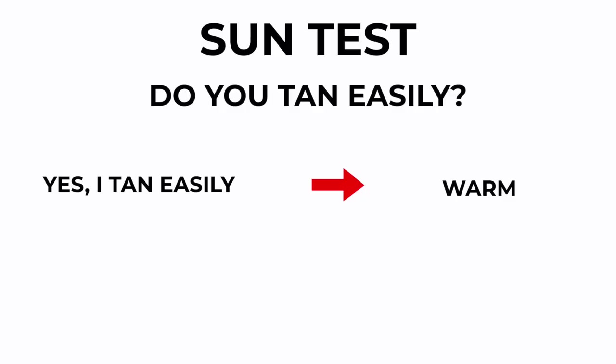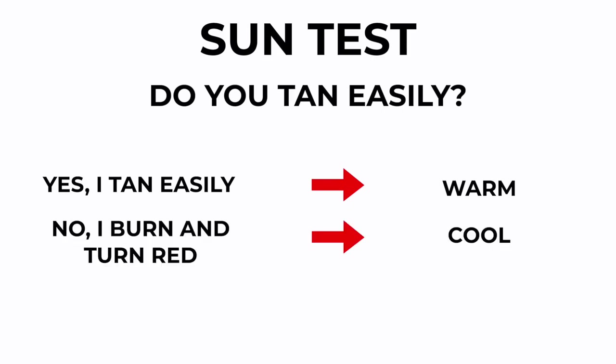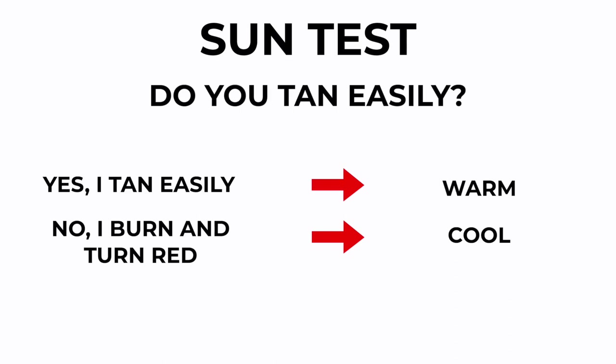You can also look at your genetics. Do you tan easily? If you go out in the sun, are you going to come back home with a beautiful golden tan — sun-kissed and golden — with no real redness? Or are you going to come back with red skin, burnt to a crisp? If the latter, you're probably cool toned. If you come back with that beautiful golden sun-kissed skin, then you're probably warm.